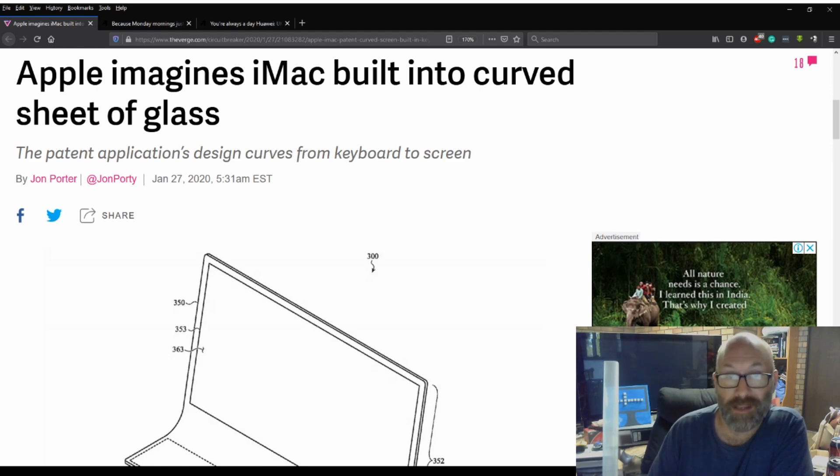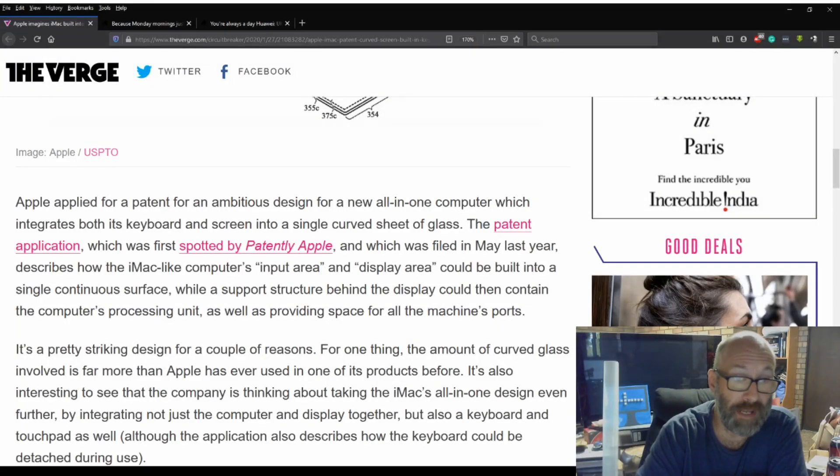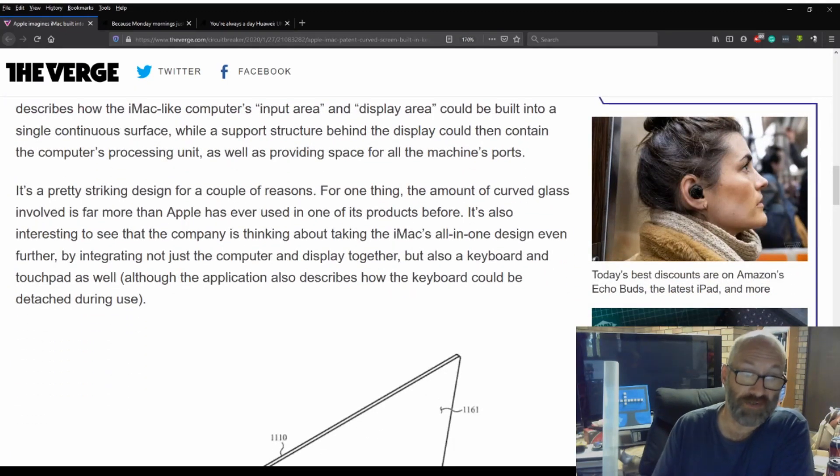This one from The Verge: Apple imagines iMac built into a curved sheet of glass. The patent application's design curves from keyboard to screen. Apple applied for a patent for an ambitious design for a new all-in-one computer which integrates both its keyboard and screen into a single curved sheet of glass. The patent application, first spotted by Patently Apple and filed in May of last year, describes how the iMac's input area and display area could be built into a single continuous surface.